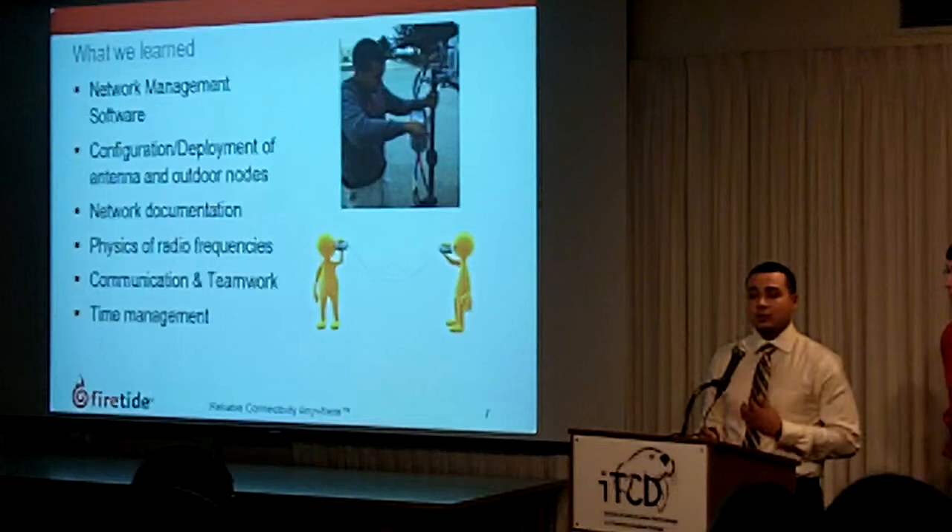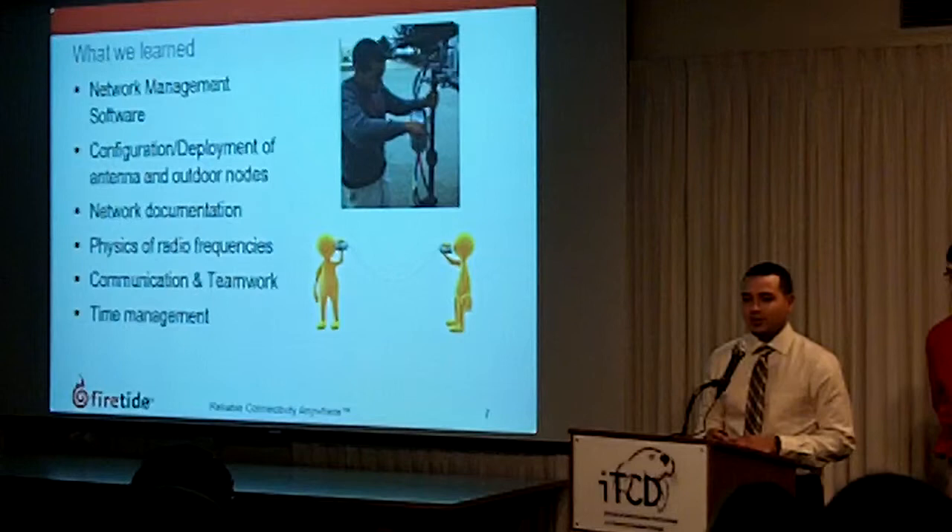The three most important things we also learned that will be applied to any field and any part of our careers are communication, teamwork, and time management, which were all greatly improved throughout our project.